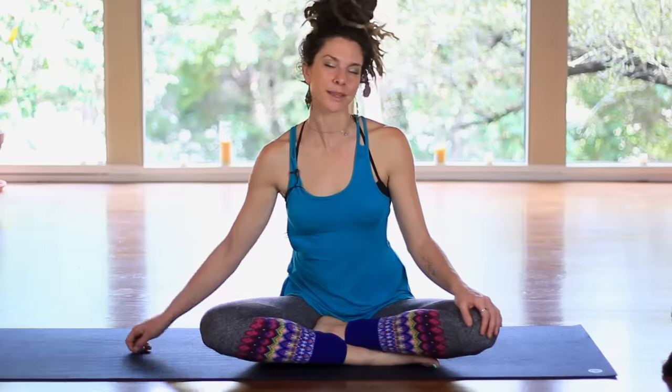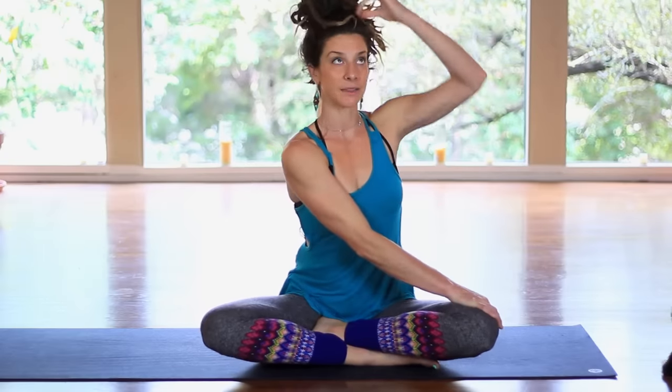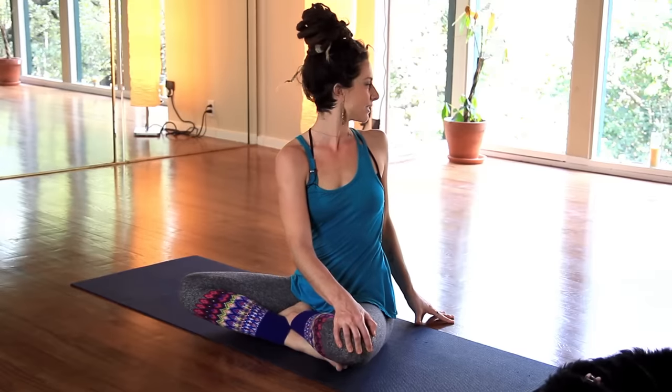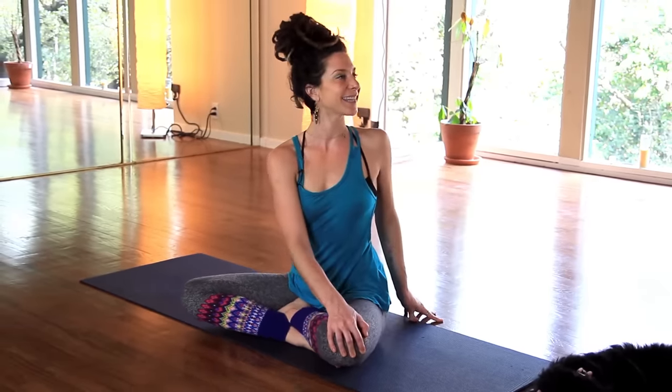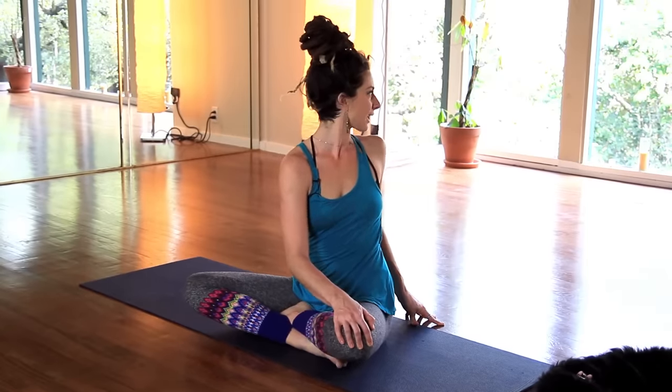Start to come up. Bring that right hand over to the left knee. Inhale, find length, telescope the spine. And then exhale, twist towards the left. Twice with breath — inhale, find length, exhale, twist. And again.